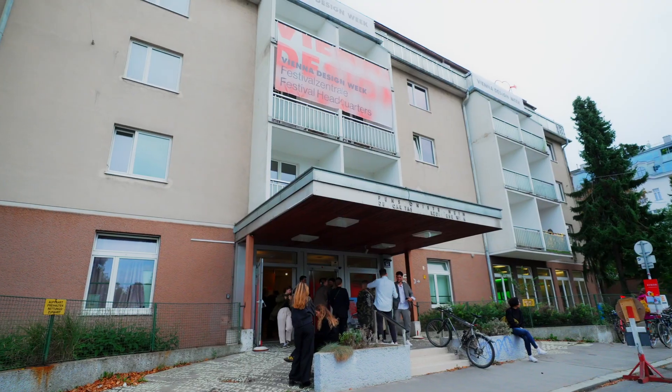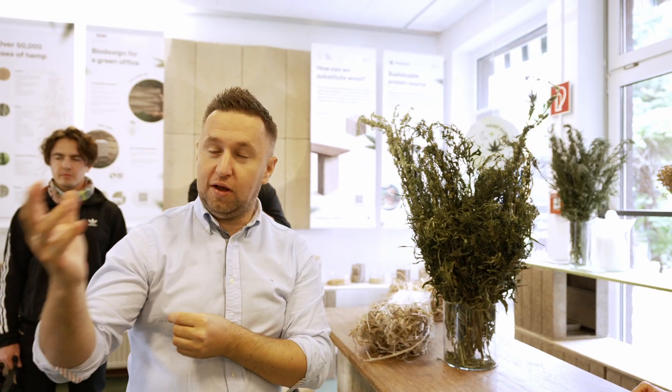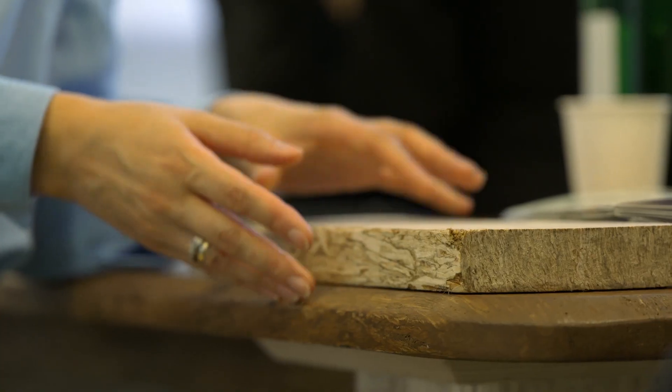Hello at the Rehemptation Exhibition in Vienna during Vienna Design Week. We are presenting during this exhibition the potential of annual plants. We focused on hemp and the many advantages of hemp. We are really happy to present our new projects, such as Hemp Square, Hemp Den and Hemp Stool, created with Datru Green.